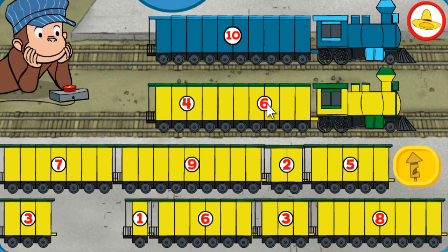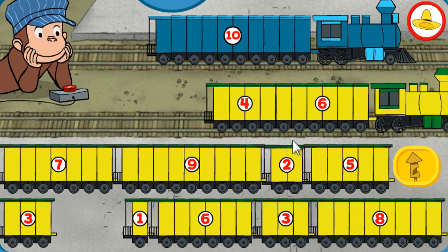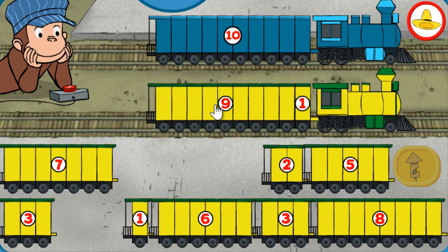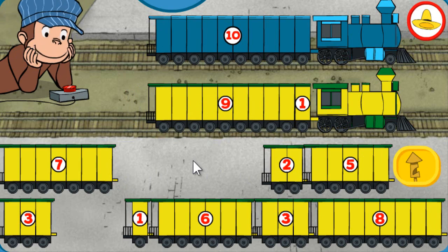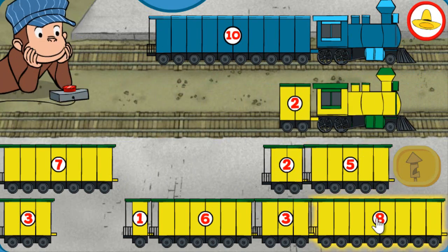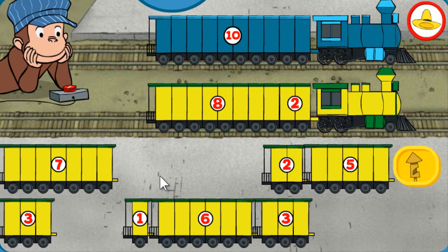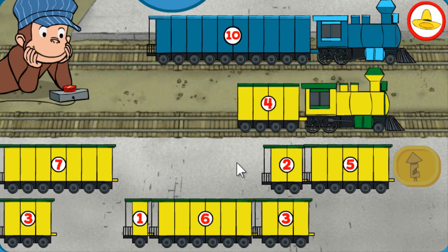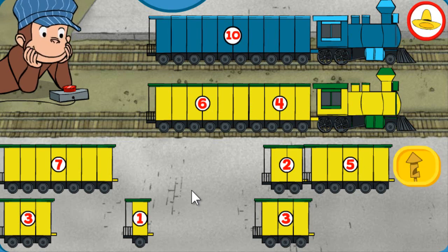Both trains have 10 total sections. Good to go! Both trains have 10 total sections. All right! Both trains have 10 total sections. Perfect! Both trains have 10 total sections. Full steam ahead!